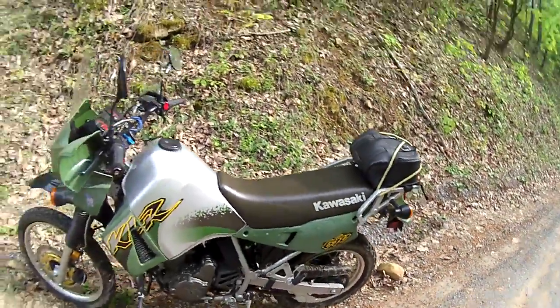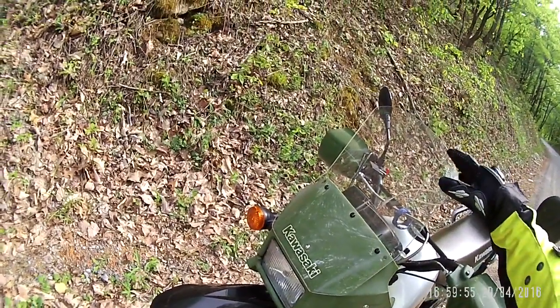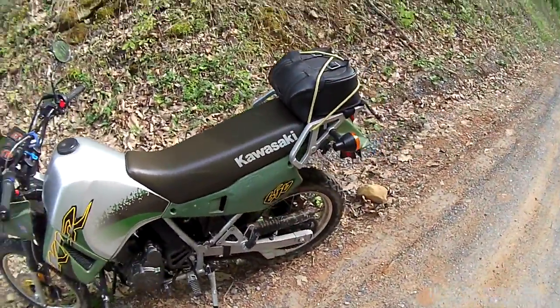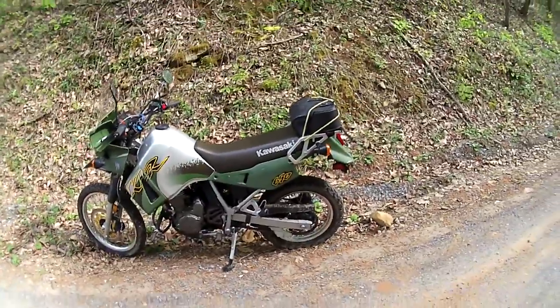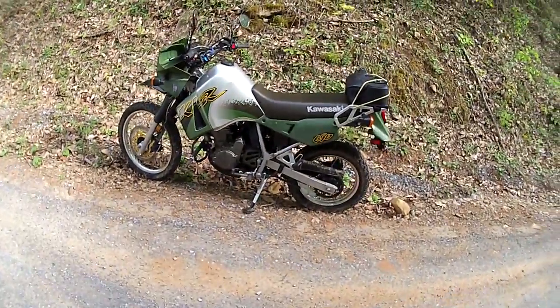Also in true KLR fashion, I fashioned myself a little windshield out of an old one. I wanted to get more height so I didn't get all that buffeting in my chin. So it'll be nice and calm for the audio, and I am absolutely loving it so far.